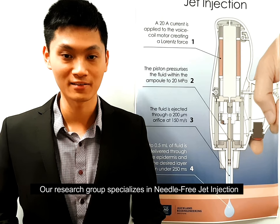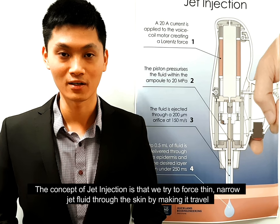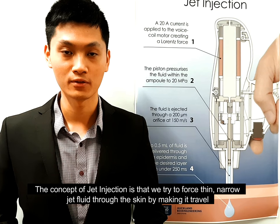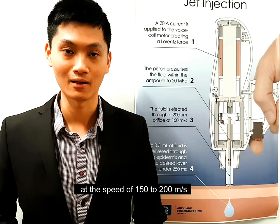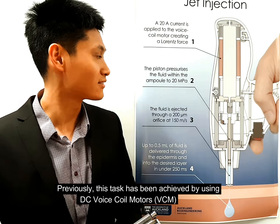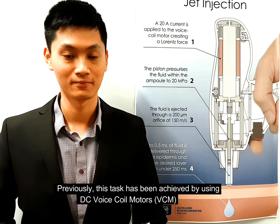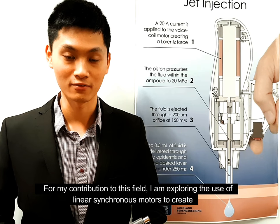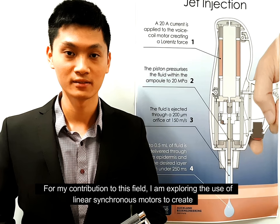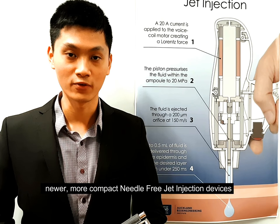Our research group specializes in needle-free jet injection. The concept of jet injection is that we try to force a thin, narrow jet of fluid into the skin by making it travel at speeds of 150 to 200 meters per second. Previously, this has been achieved using a DC voice coil motor. For my contribution to the field, I am exploring the use of a linear synchronous motor to create a newer, more compact needle-free jet injection device.